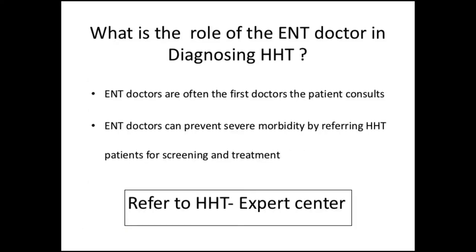So what is the role of the ENT doctor in diagnosing HHT? ENT doctors are often the first doctors the patients consult, and ENT doctors have the expertise in diagnosing the nasal mucosa. So ENT doctors can prevent severe morbidity by referring HHT patients for screening and treatment.